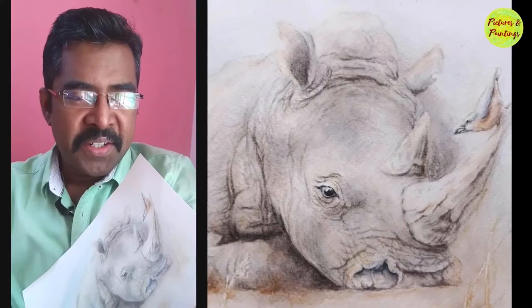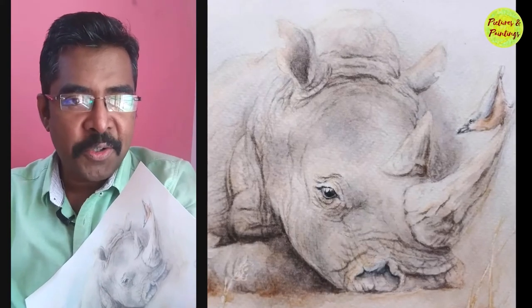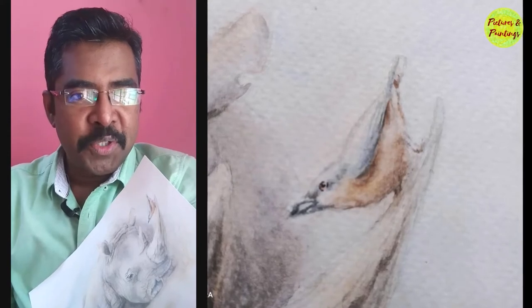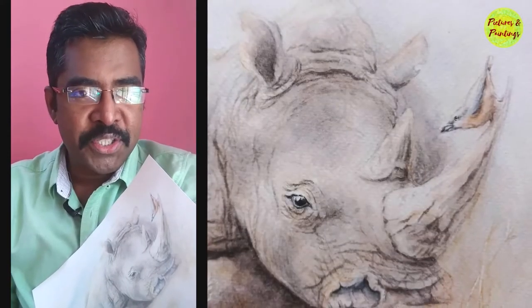When we think of rhinos, what strikes the most is their armor-like thick skin and the big strong horn which tells us don't mess with me. When I was small, I used to wonder how come birds are sitting so fearlessly on these big animals. Later on I got to understand that they share a beautiful symbiotic relationship with the birds.